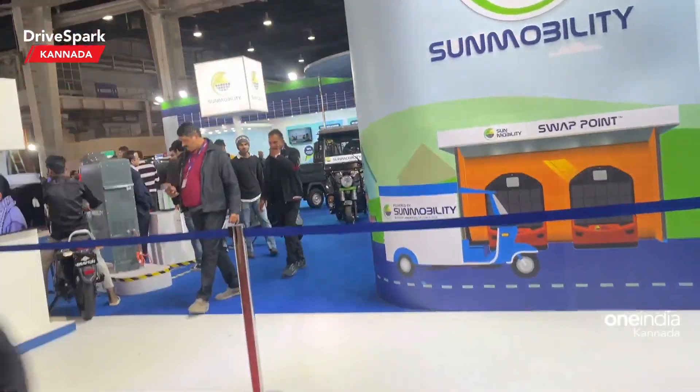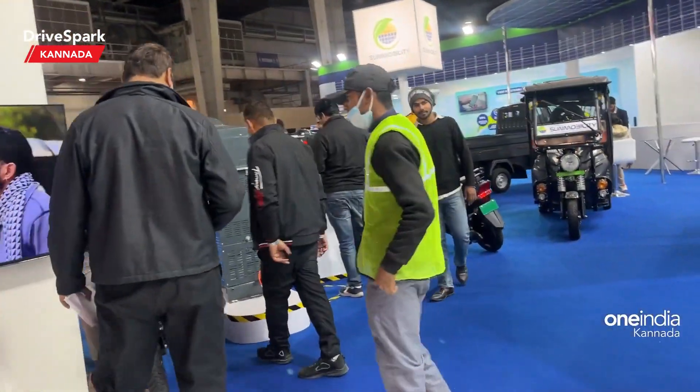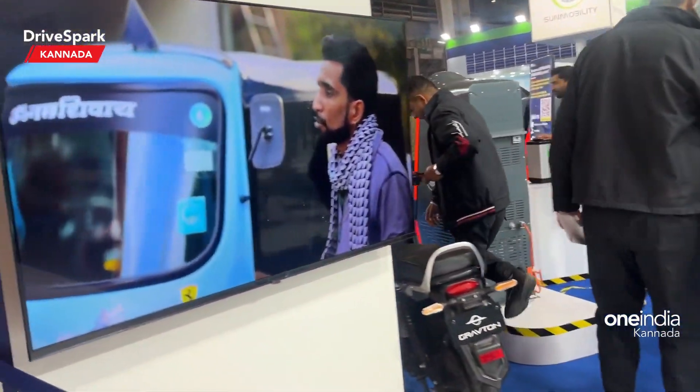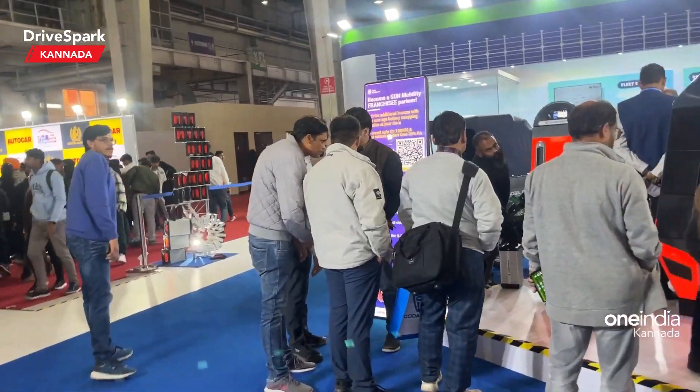The opposite of the story is Sun Mobility. And here we have very different electric vehicles. This is also the auto expo specialty. There are many electric vehicles, and different companies are ready with them.